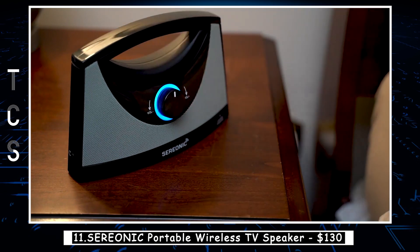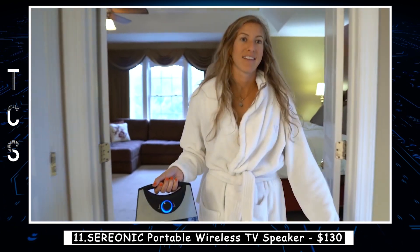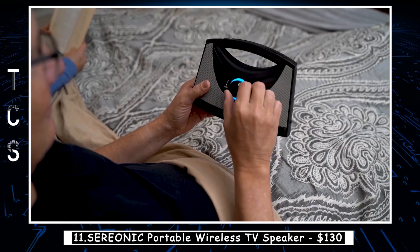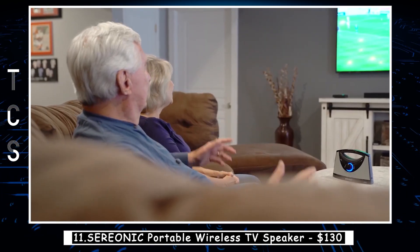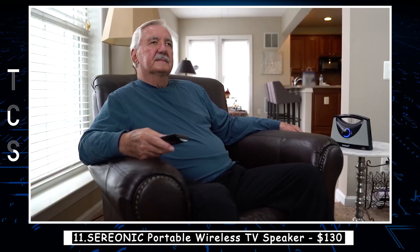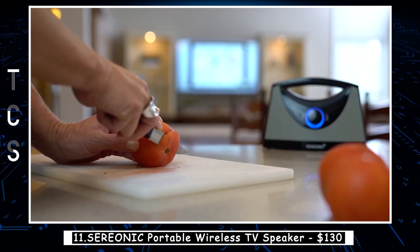The Saronic Portable Wireless TV Speaker is a versatile and convenient accessory that enhances your TV watching experience. With its compact design and wireless connectivity, you can easily place it anywhere in your room without worrying about cords and cables. The speaker produces high-quality sound that immerses you in your favorite movies, shows, and games. It features Bluetooth connectivity that allows you to connect it to your TV or any other Bluetooth-enabled device. The Saronic Portable Wireless TV Speaker is also equipped with a rechargeable battery that provides up to 10 hours of playtime on a single charge.